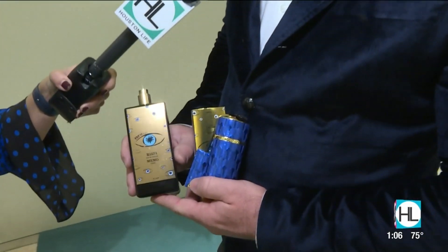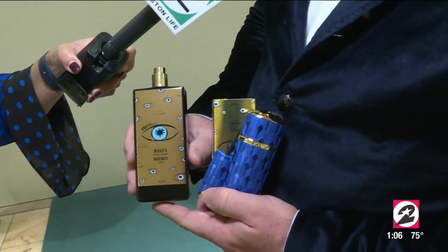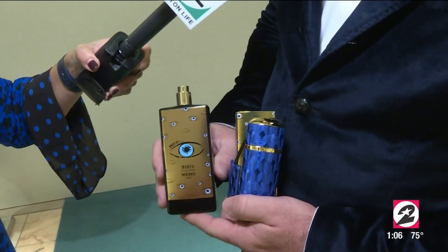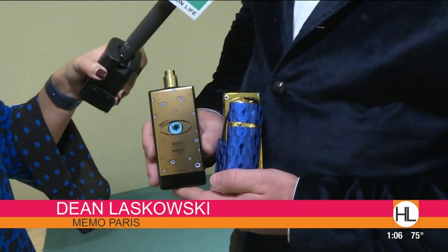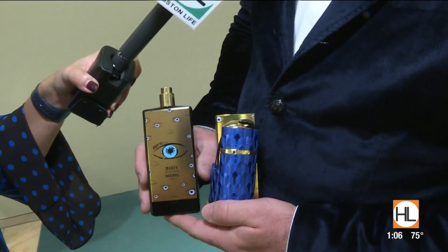Today I have Memo Paris Marfa. I chose Marfa today because it's from Marfa, Texas. And since we're in Houston, I figured it'd be a good relation to the guests. It's actually the number two fragrance in the world for the brand. It's orange blossom and sandalwood — a little bit of citrus, a little bit of wood and warmth, and great for the time of season.